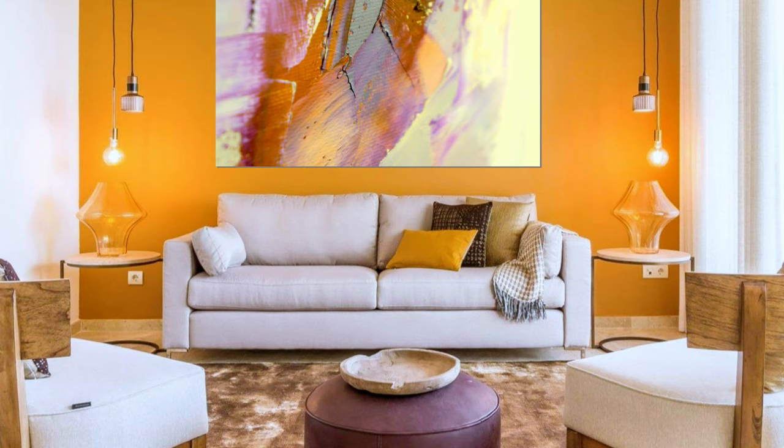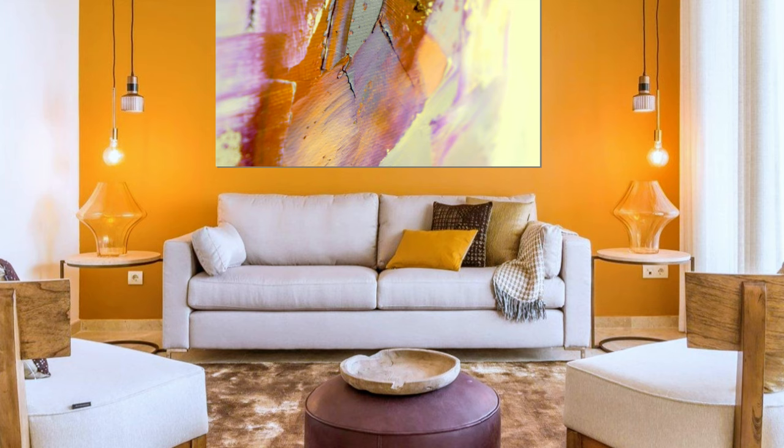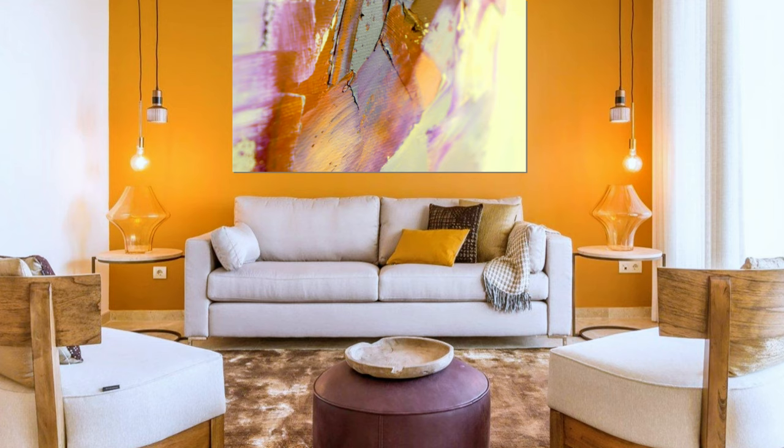A charming, cozy living room with neutral background and pastel color accents, where the colors of the modern oil painting create a vivid decor.